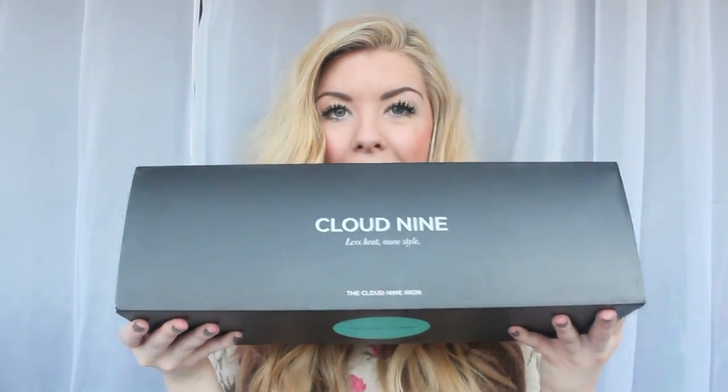If you have any more questions, go over to Buyer Power and look at their frequently asked questions — they're very helpful — or write a comment below and ask me. Now I just wanted to talk a bit about the Cloud Nines, which is probably why you're watching.